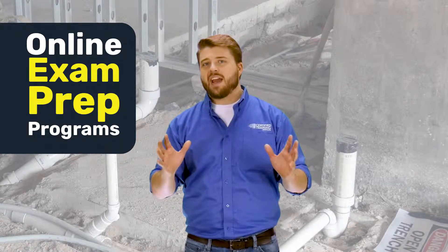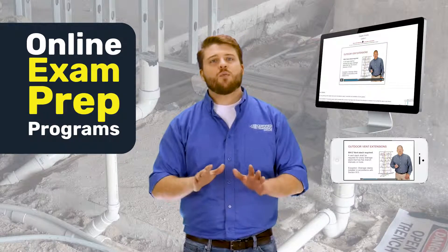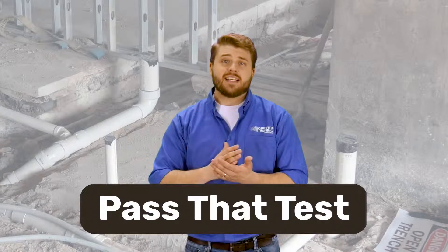Watch our courses in HD video with master plumber Randy Drake and his team of instructors as they walk you through everything you need to know to pass that test.